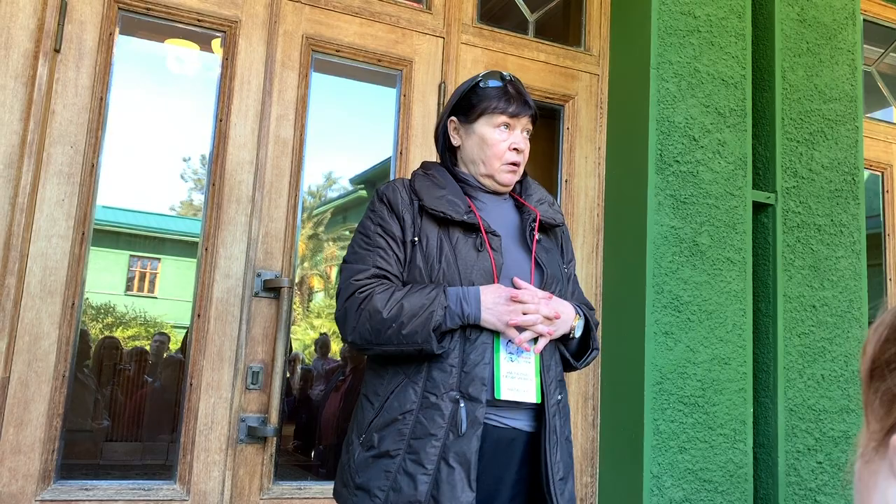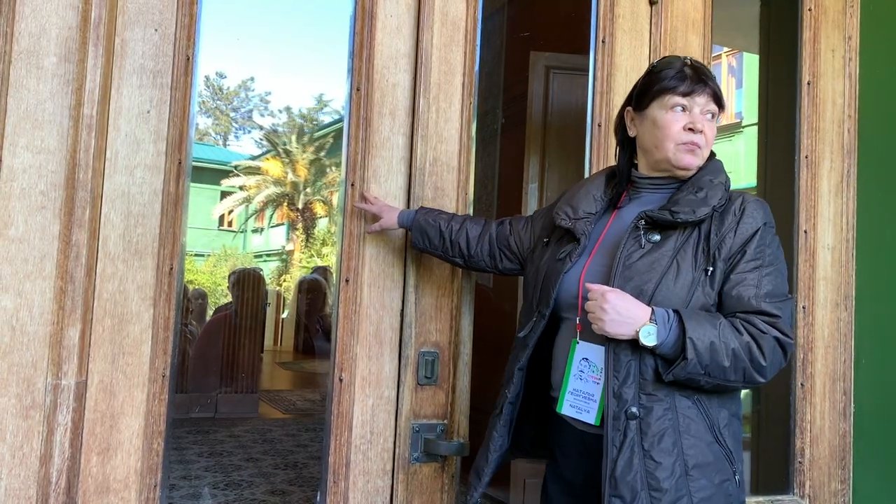All these dachas, they are государственные предприятия — state enterprises. They are still in use. In the museum of Stalin, they don't exist in the same way. This space was used here.